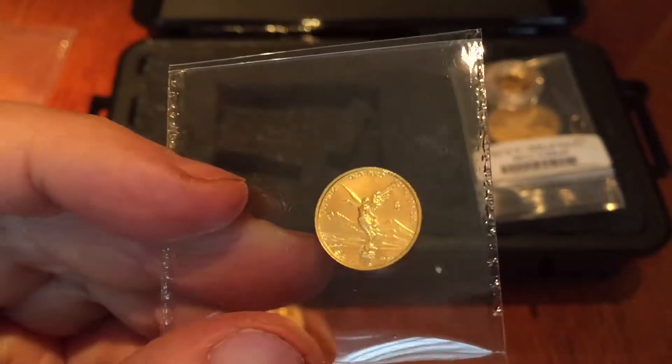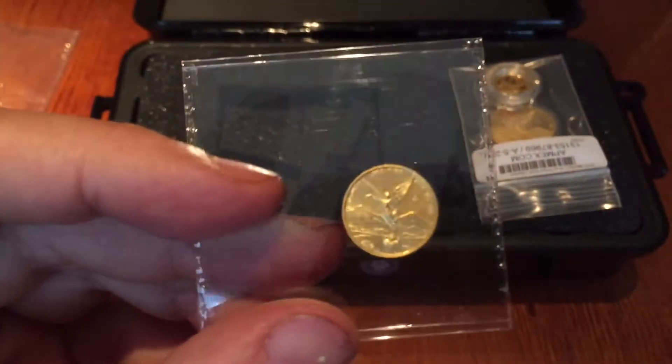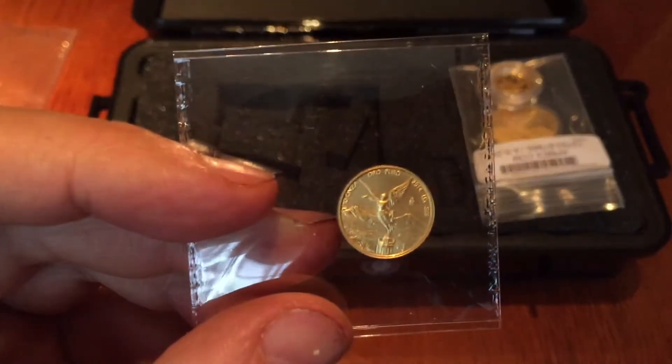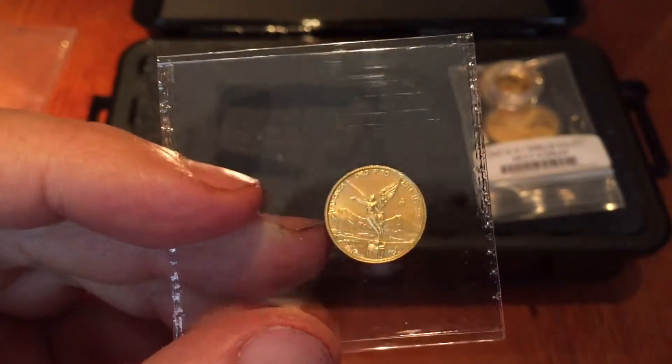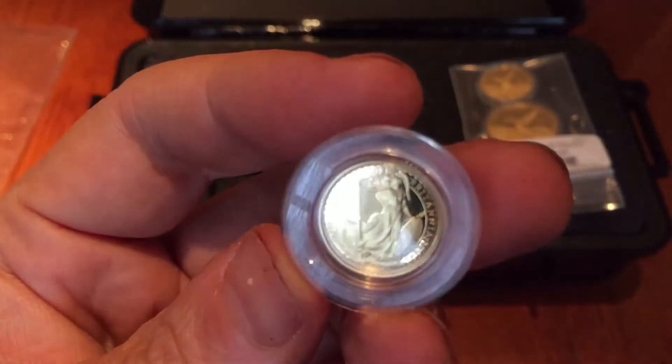There's a random tenth of an ounce Libertad, which turned out to be a 2014. I've got a couple of those already, and I'll have this one slabbed as well. I believe in getting these BU Libertads slabbed because the gold is so soft.